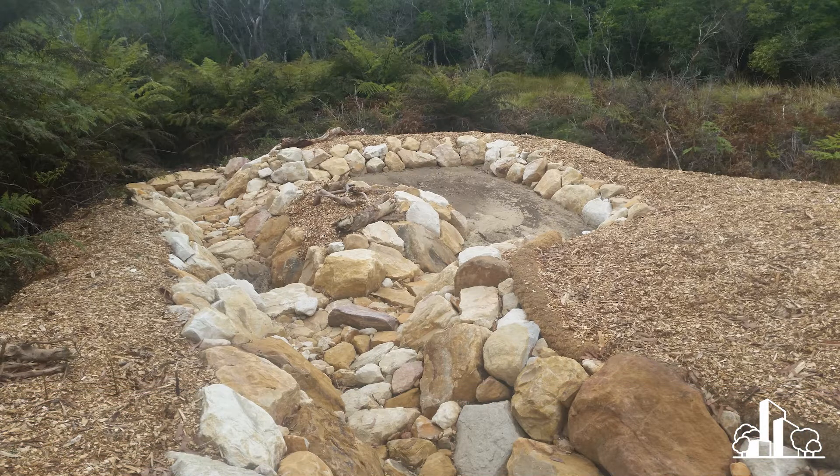It's relatively recently been built and you can see it's a little offline bioretention system. Stormwater flows down the channel at the bottom of the shot. There's a diversion to send the low flows into the bioretention system and then the high flows can bypass it. Recently constructed, much like you'd expect for any recently constructed system.